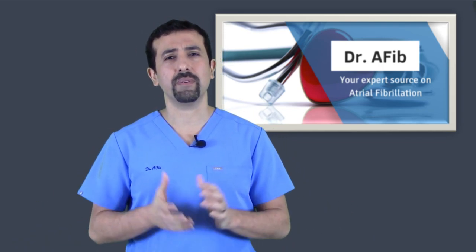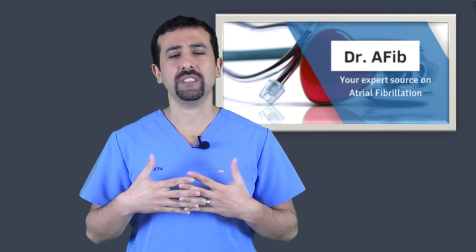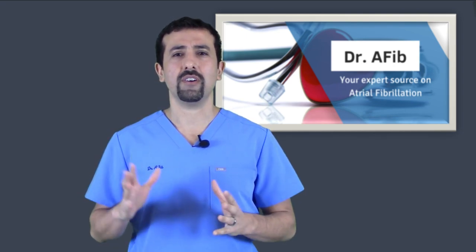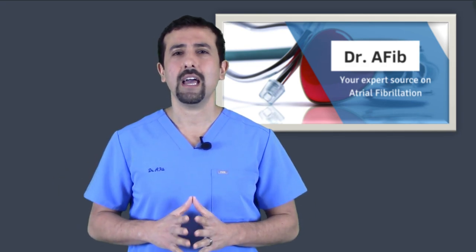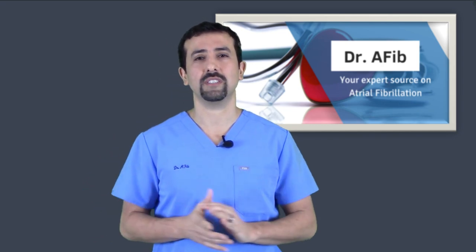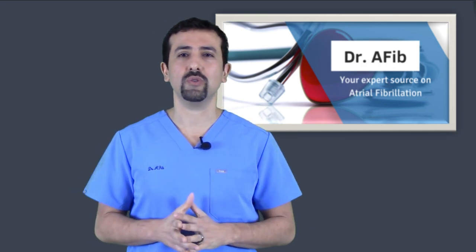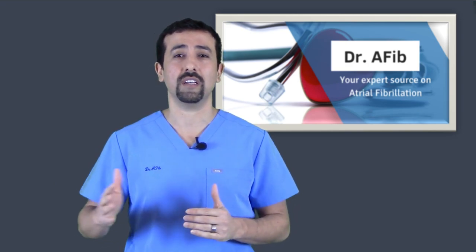So how does a cardioversion work? It's typically scheduled as an appointment with your doctor. In my case, I always schedule it with an anesthesiologist. You get an IV put in place. Once everything is in position and ready, you get heavy sedation medication which will only put you to sleep for a few minutes. Once you're asleep, we apply the electrical current to your heart to help reset it. Typically it only takes a few seconds to do, and once you're awake — usually about half an hour after the sedation — patients can go home.